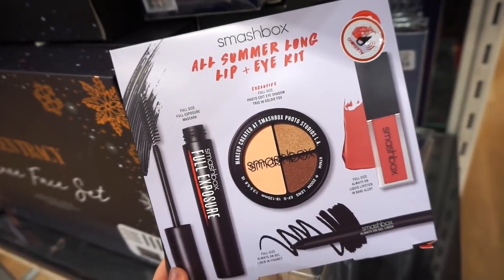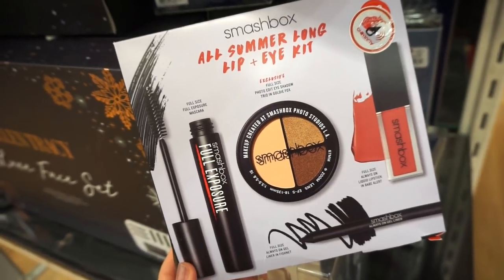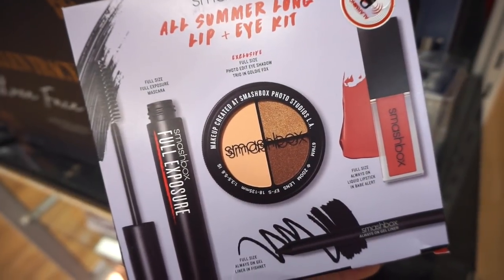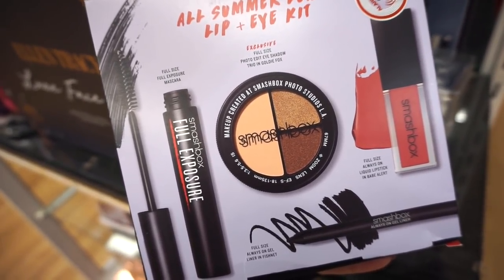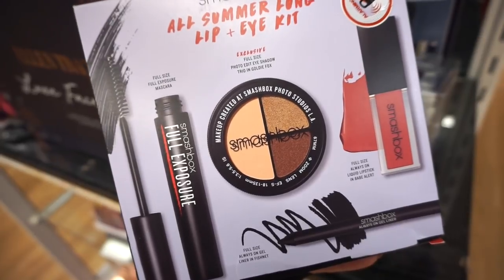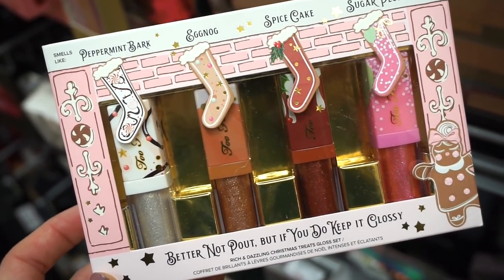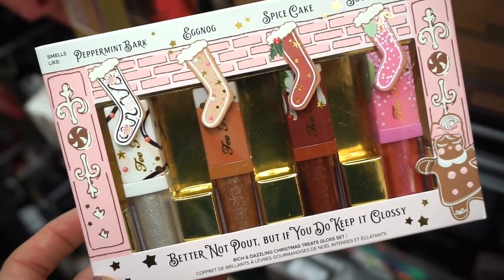They also have this kit from Smashbox — I'm about 97% sure we haven't seen this one before. We get four full-size products retailing for $24.99: a full-size Exposure mascara, a full-size trio in Goldie Fox, a liquid lipstick in Babe Alert, and a full-size Always On gel liner in Fishnet, which is their classic black. Tears might come down my face — it's so cool to find this here. This just came out September of this past year, about three months ago.